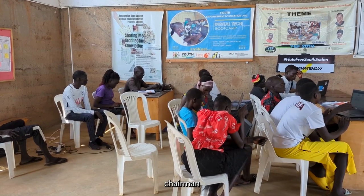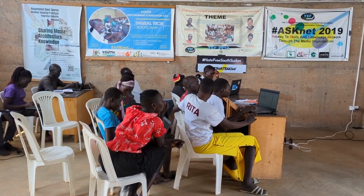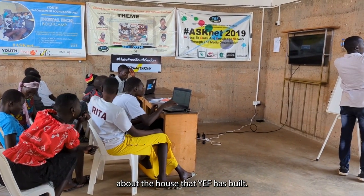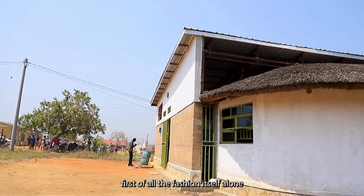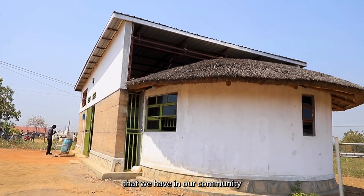I'm Kolobrejo Martin. I'm the RWS2 Chairman of Pagrinya Refugee Settlement. About the house that YEF has built, I am so much impressed in the way — the fashion itself alone has made me so happy because it is a rare fashion that we have in our community.